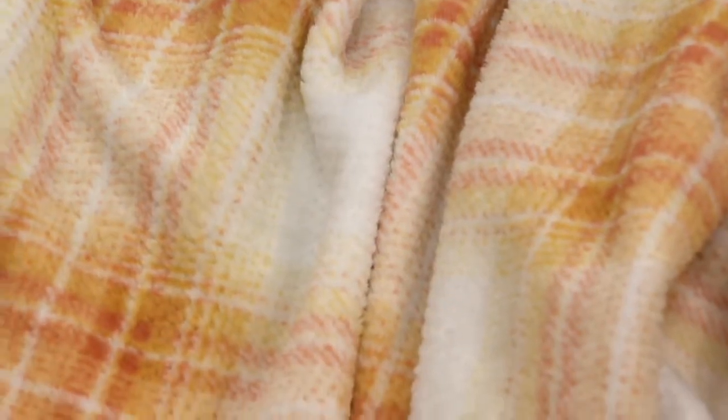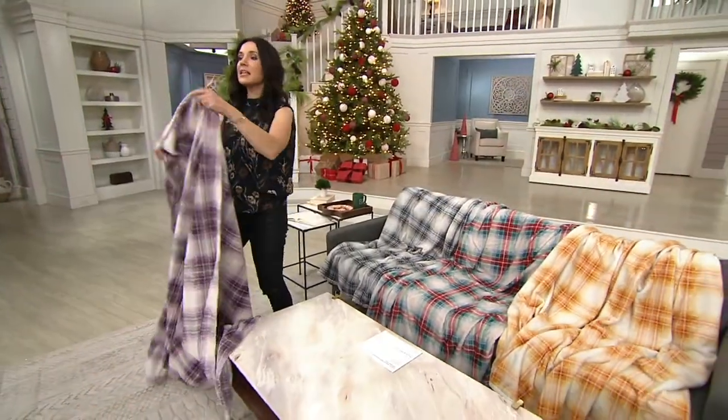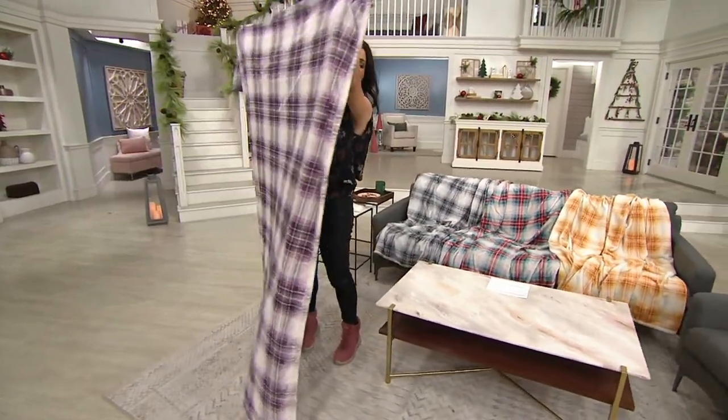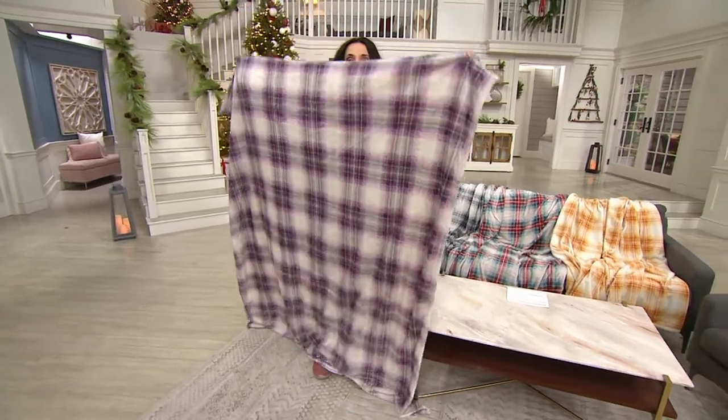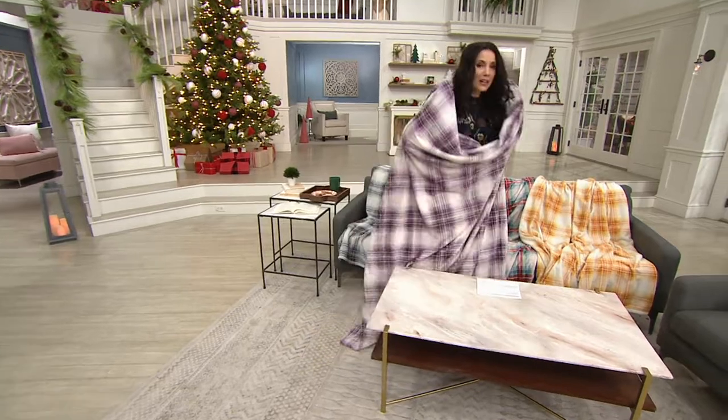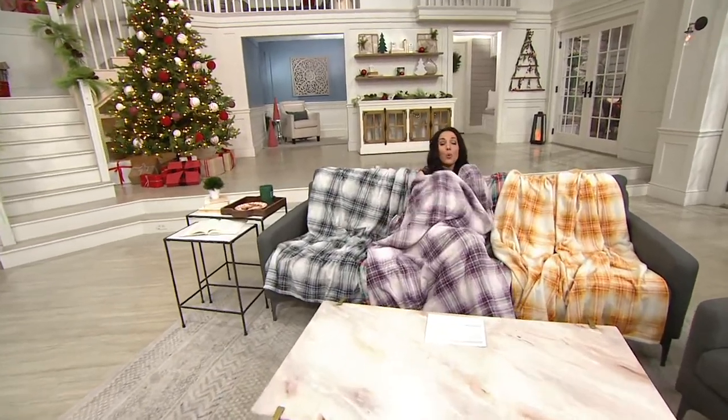These are also huge. In the bedding industry, a throw is standard 50 by 60 inches — but this throw is 60 by 70 inches. Look how huge. If you want these, don't wait, because our most popular Berkshire blankets tend to sell out quickly. And at this price, I don't think we'll have this one for very long.